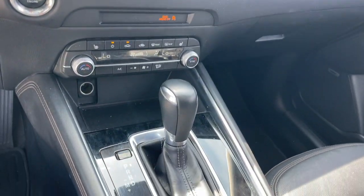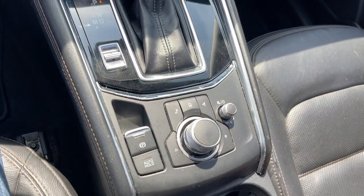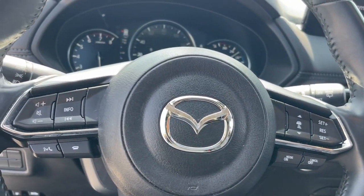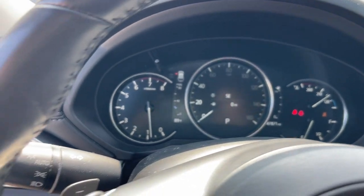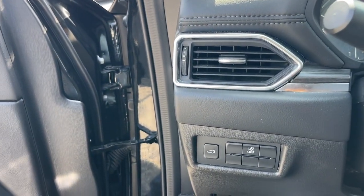Apple CarPlay and/or Android Auto, Keyless Entry, Moonroof, Power Passenger Seat, Backup Camera, Heated Mirrors, Satellite Radio, Power Lift Gate, Power Driver Seat, Heated Front Seats.